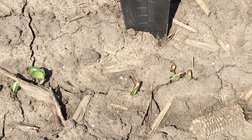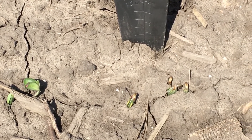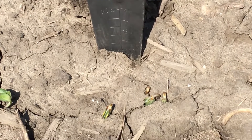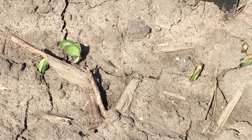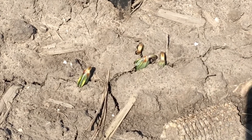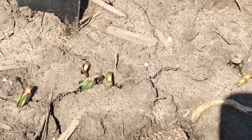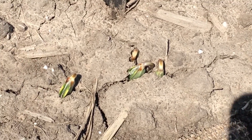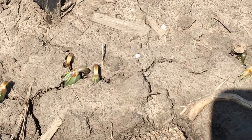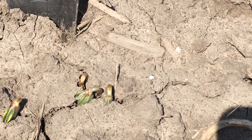We're looking at a starter fertilizer trial study here at Downs, Illinois, where we are seeing some soybeans that emerged earlier over to the left, which look a little bit better in quality. But some of the others that were a bit slower in their emergence — and probably had less ability to metabolize — are showing some signs on the hypocotyl and just a slight injury on the cotyledons from interaction with our herbicide.